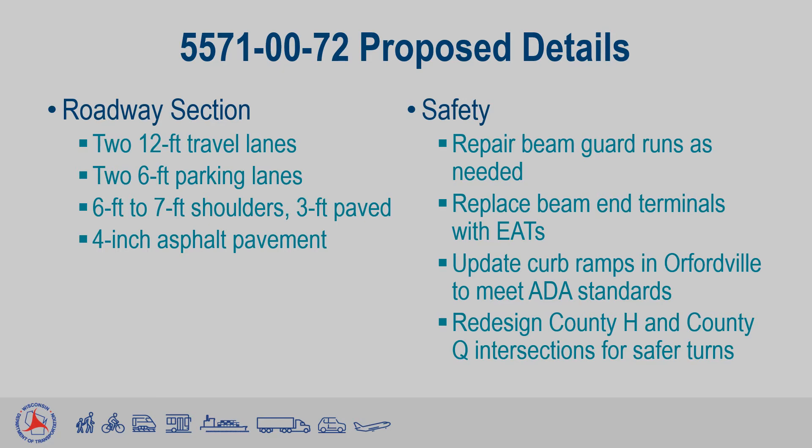The Wisconsin DOT has local governments fund the resurfacing of parking lanes up to 6 feet, with the Wisconsin DOT putting up the difference for the remaining width. Since Orfordville has parking lanes that are 7 to 9 feet, this will be discussed further with local officials as the design process continues. Beam guard runs will be repaired as necessary and have their ends upgraded to newer, safer energy-absorbing terminals, also known as EATs.